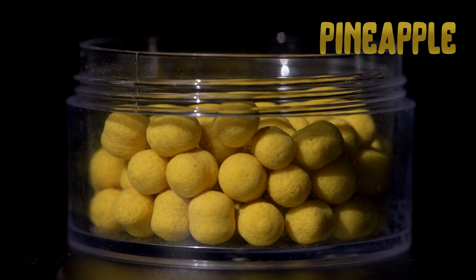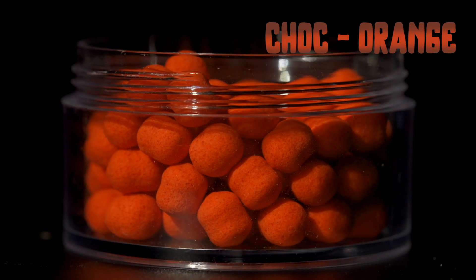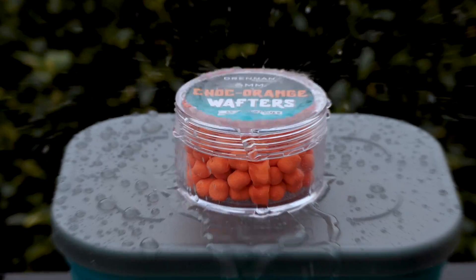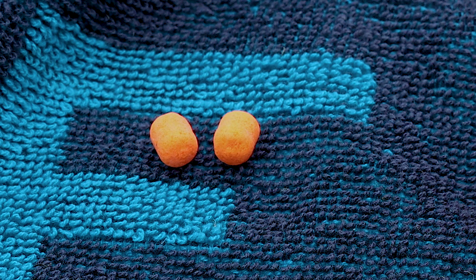All these baits come in small handy sized pots. The main thing with wafters is you need a pot that seals, because you don't want them to get wet. If your hands are wet, don't be delving into your pot of wafters — take two or three out and keep them dry. This is the best way to use this bait.